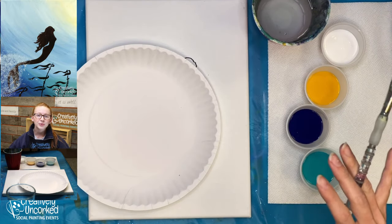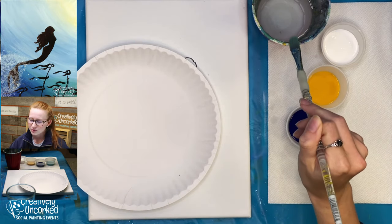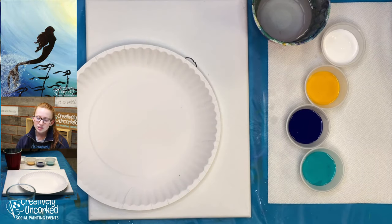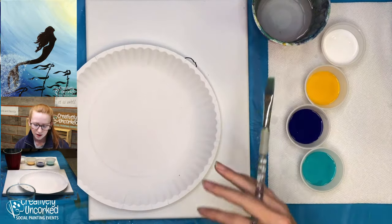One of our rules here in the studio: don't leave your brush out. Always put your brush in the water cup when you're not painting with it, because if you leave it out long enough, the acrylic paint will dry on the bristles. Especially if you just bought new brushes, we don't want to ruin those. If you're not using the brush, put it in the water cup.